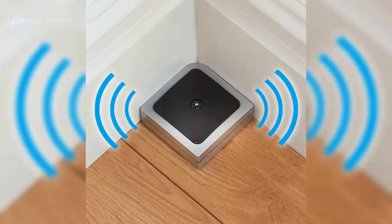6. Opt for an ultrasound repeller. These emit a vibration that's intolerable for mice. It can be useful when the infestation has just started in your house or is at a moderate level.